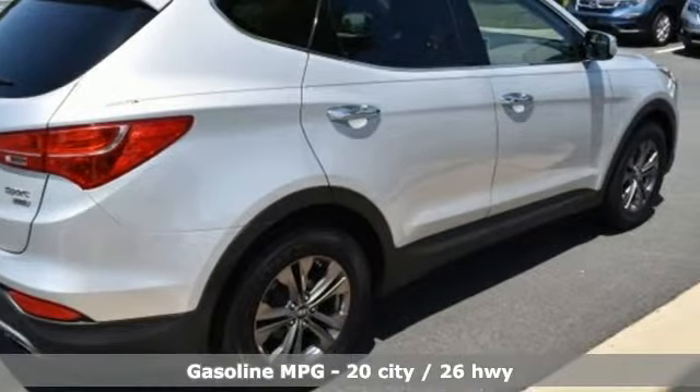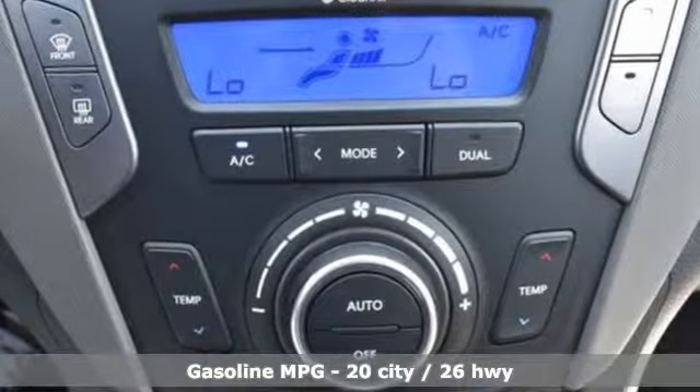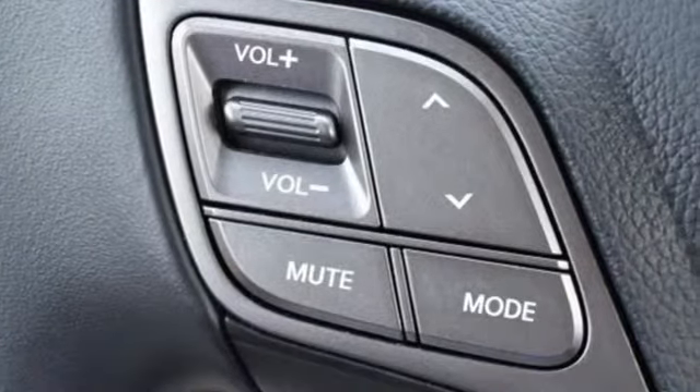Plus, it offers an exciting list of features: streaming audio, power heated mirrors, heated leather bucket seats, and auto dimming rear view mirror.